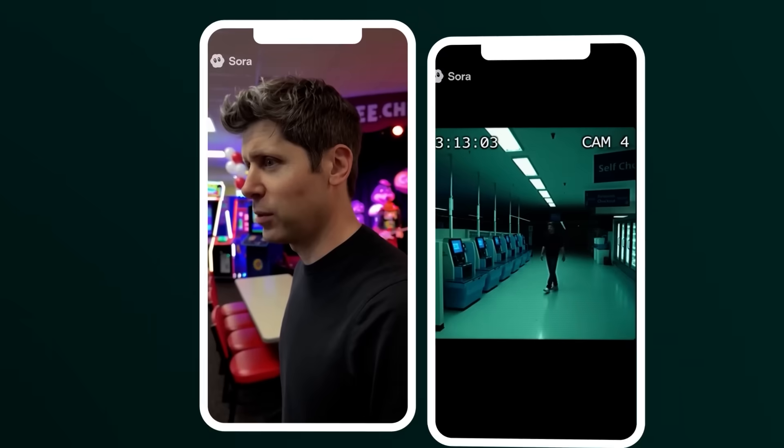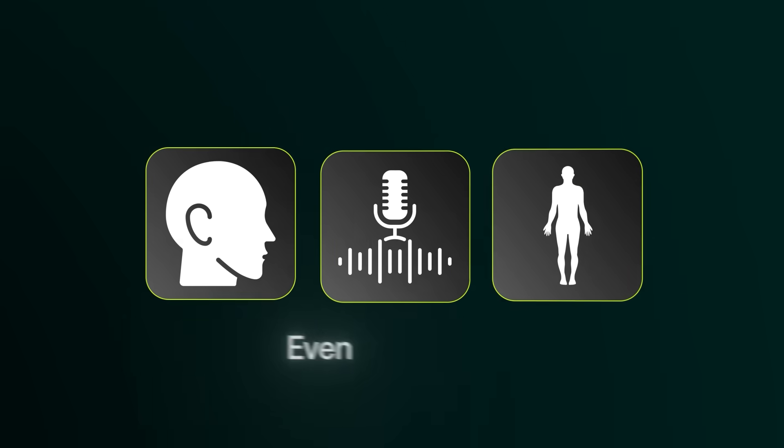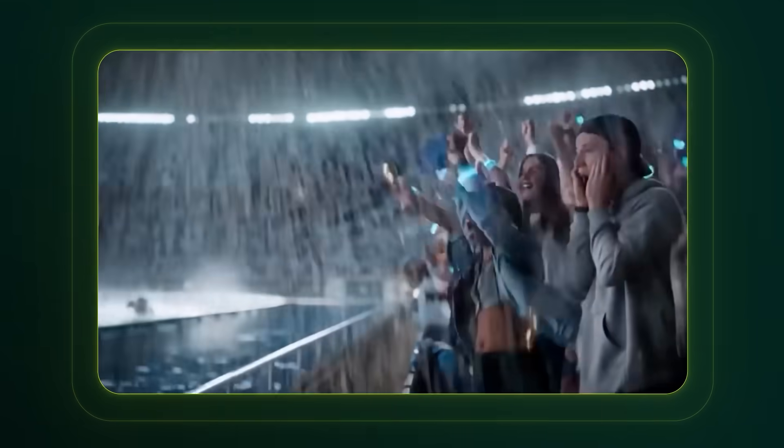Let me show you some examples. But the thing that everyone's freaking out about is the cameos feature. It works like this: you record one short video of yourself talking just once. That's enough for Sora to learn your face, your voice, how you move, even your expressions. And then you can drop yourself into literally any scene you want. Here's the first one — it's Sam Altman posting a video where he's standing in a racing stadium recording a vlog while the race is happening behind him. All of it generated by Sora 2.